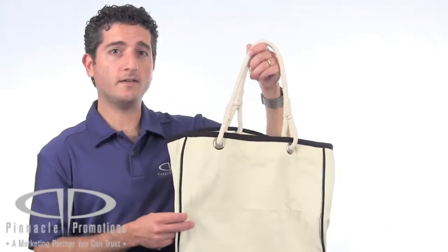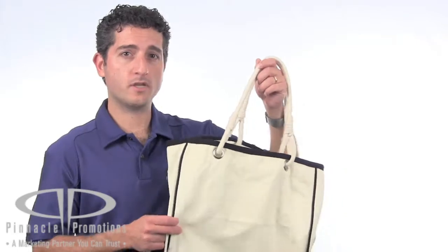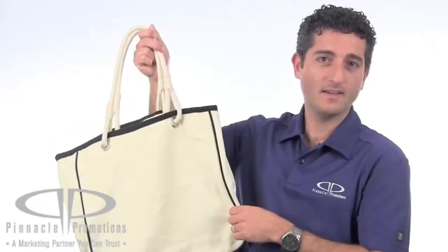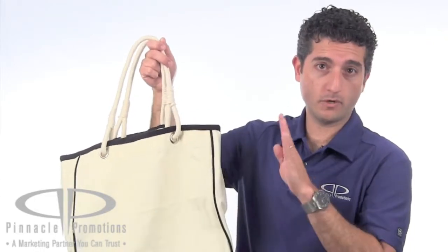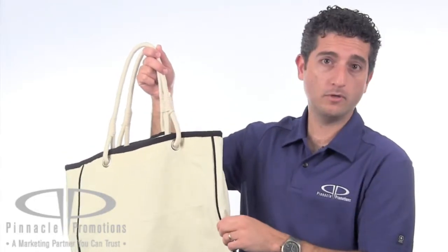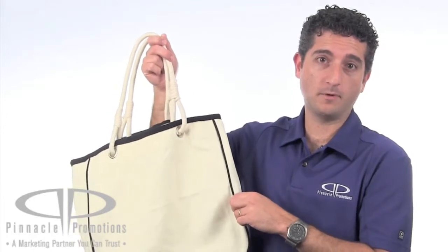It's made of 12 ounce cotton canvas, which is 100% natural, with no hazardous chemicals, so you could bathe in it. This tote bag comes in a natural color, with contrasting piping and trim available in four different colors. We have black, royal blue, brown, and a delicious sounding caramel brown.